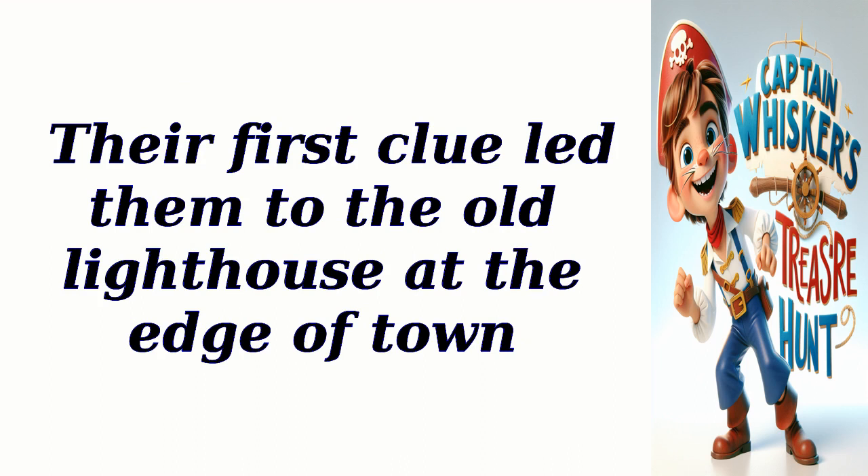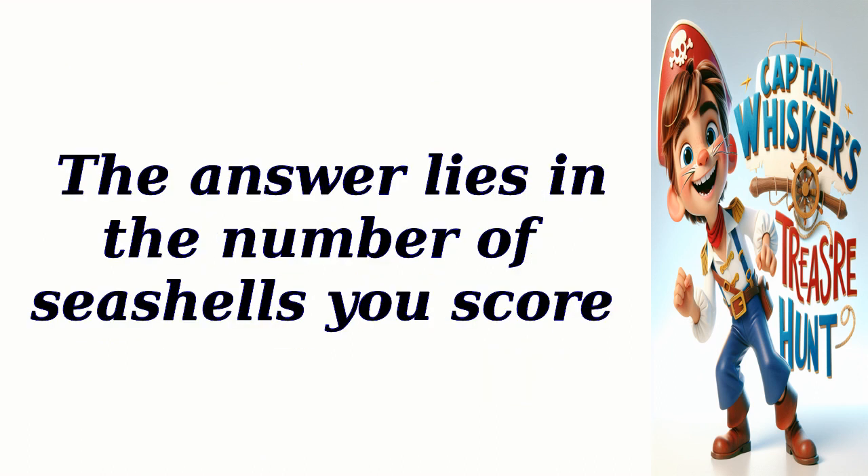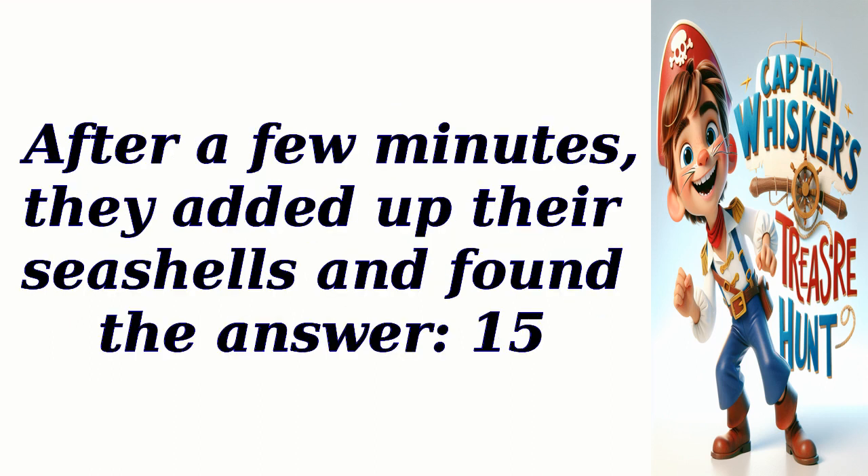Their first clue led them to the old lighthouse at the edge of town. As they reached the lighthouse, they discovered a riddle carved into the stone steps: 'To find the next clue, you must count the waves crashing on the shore. The answer lies in the number of seashells you score.' Captain Whiskers and his friends quickly started counting the waves and collecting seashells. After a few minutes, they added up their seashells and found the answer: 15.